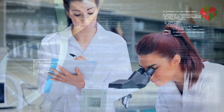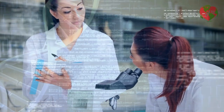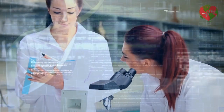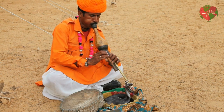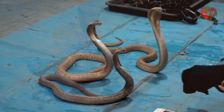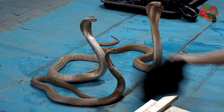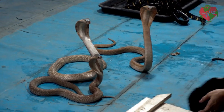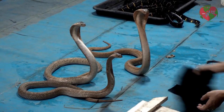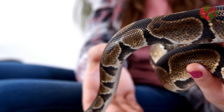Snakes are also studied for education and research to better understand their biology, ecology and behavior, and this information is used to improve species conservation. Snakes are used in circus shows and zoos to entertain people. It is important that snakes are used responsibly and ethically, respecting their lives and their natural habitat, as irresponsible capturing of snakes can cause their population to decline and harm the ecosystem.